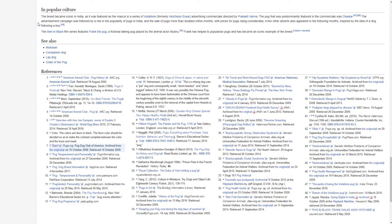In popular culture. The breed became iconic in India as it was featured as the mascot in a series of Vodafone, formerly Hutchinson, advertising commercials directed by Prakash Varma. The pug predominantly featured in the commercials was Chica. The advertisement campaign was followed by a rise in popularity of pugs in India and the sale of pugs more than doubled within months, with prices for pugs rising considerably. The Men in Black film series features Frank the Pug, a fictional talking pug played by the animal actor Mushu. Frank has helped to popularize pugs and has become an iconic example of the breed.